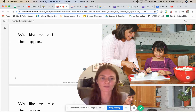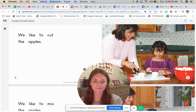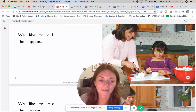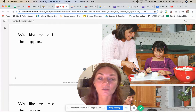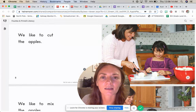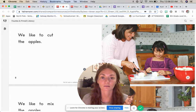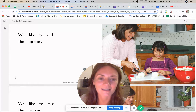Let's turn to pages 8 and 9 and see what else the girl and her mom do to make apple pie. Who can tell me what they're doing on this page? The mom and the girl are cutting the apples. They have a knife; it looks like they're cutting them into smaller pieces. And on page 8 it says 'we like to cut the apples.' Can you point to the word c-c-cut? What letter does cut start with? It's a C — c-c-cut. We like to cut the apples.